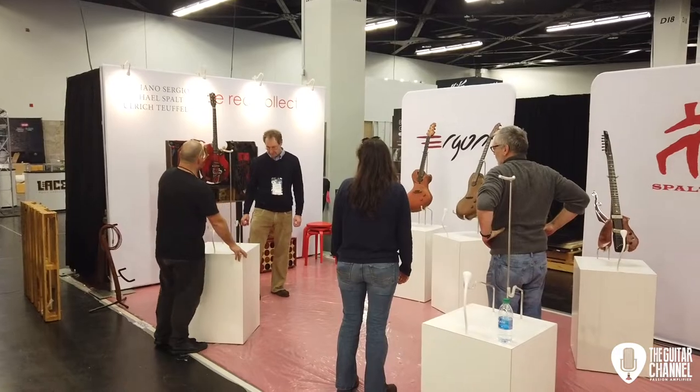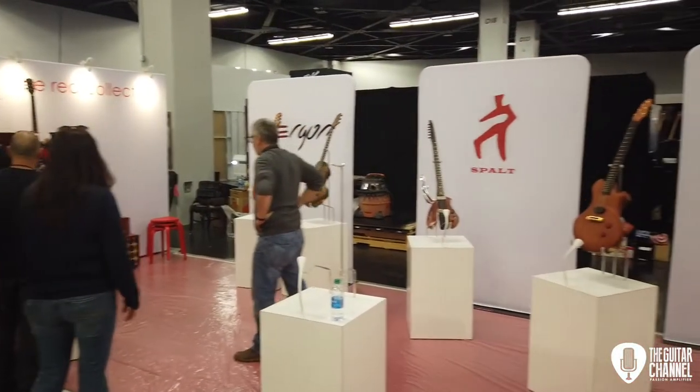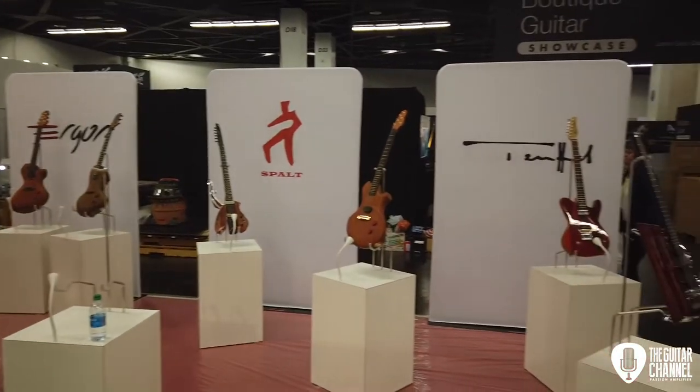Uli Teufel, Michael Spaltz et Ergon Guitars qui sont en train de faire le setup pour la Red Collection.